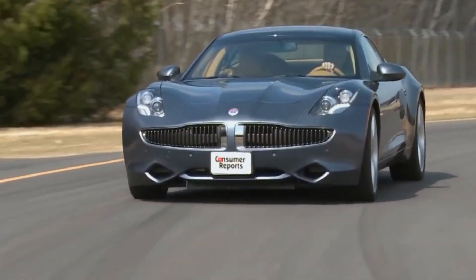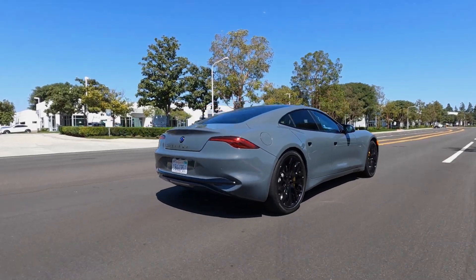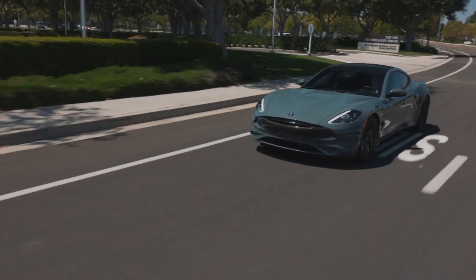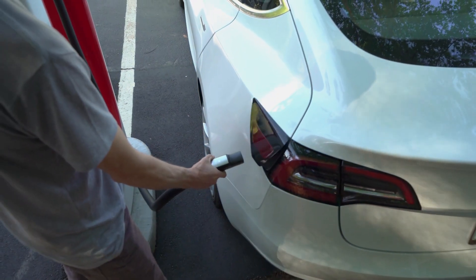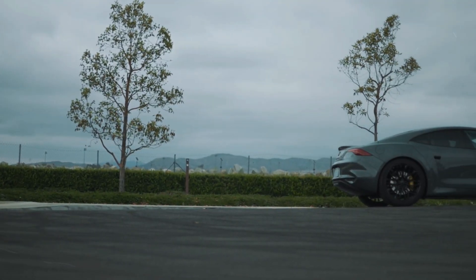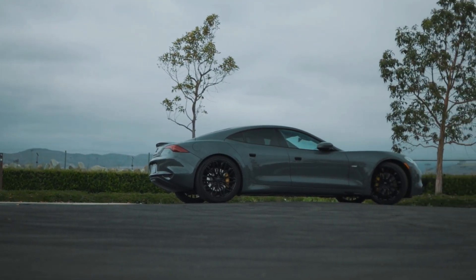But here's the twist. Beneath its sculpted hood lay not the thundering heart of a V8, but a 2.0-liter four-cylinder borrowed from — wait for it — General Motors. That's right, folks. The engine wasn't even tasked with moving the car. It was just there to charge the batteries, making it about as directly involved in propelling the car as your backseat driver. Performance-wise, let's just say Karma's acceleration was more mild hybrid than wild ride.